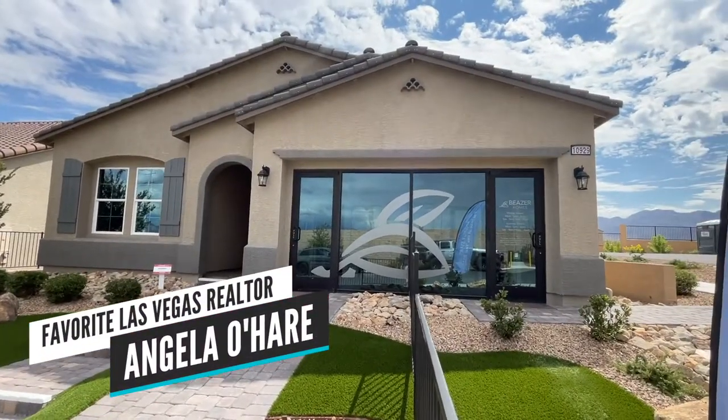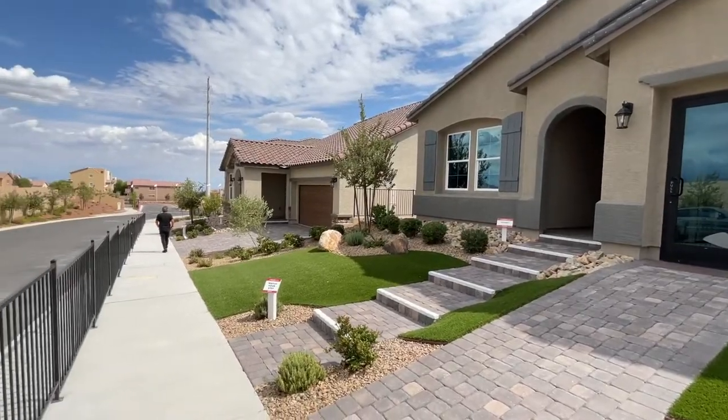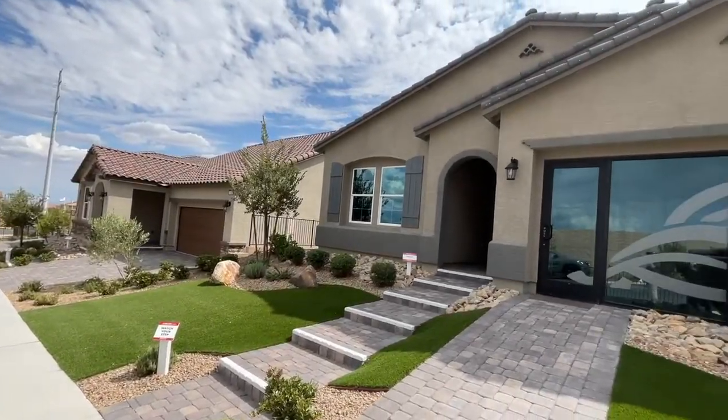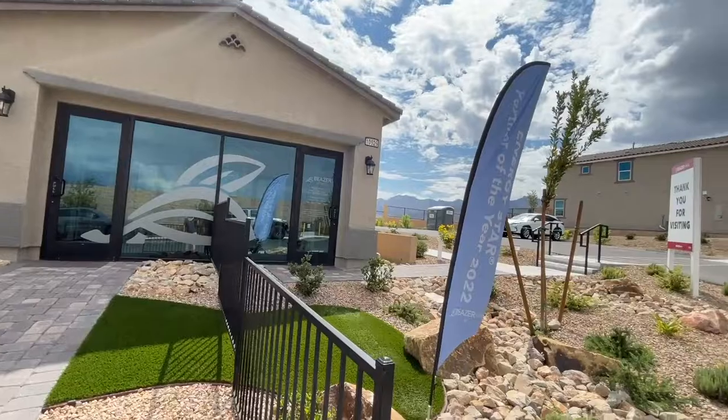Hey everyone, Angela O'Hare here, your favorite Las Vegas Realtor. Today I'm over in Sky Hills, a newer master plan community. Sky Hills is on the northwest side of the valley, just west of Providence.